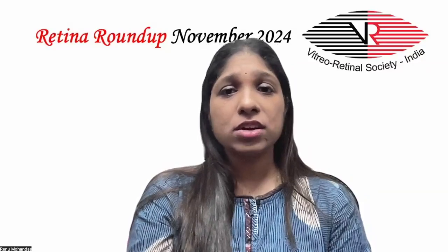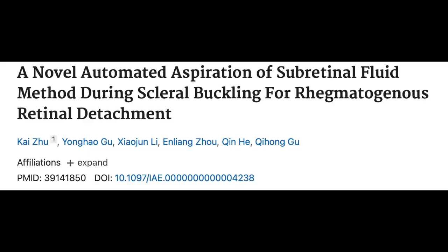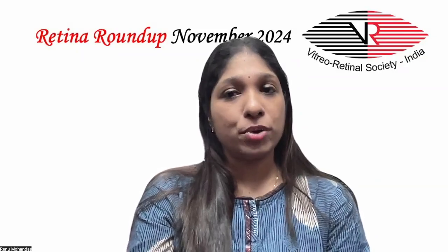Moving on to the last article of this month's Retina Roundup, titled: A Novel Automated Aspiration of Subretinal Fluid Method During Scleral Buckling for Rhegmatogenous Retinal Detachment. The goal was to introduce a modified technique for the removal of subretinal fluid during scleral buckling to treat RRD. They included 18 cases of RRD in whom a new technique of automated aspiration of SRF was performed during scleral buckling. Pre-operative and intra-operative situations were evaluated, and SD-OCT and scanning laser ophthalmoscope were used to observe SRF absorption in the early post-operative period.